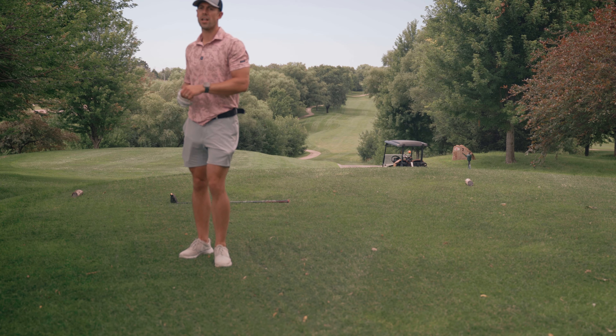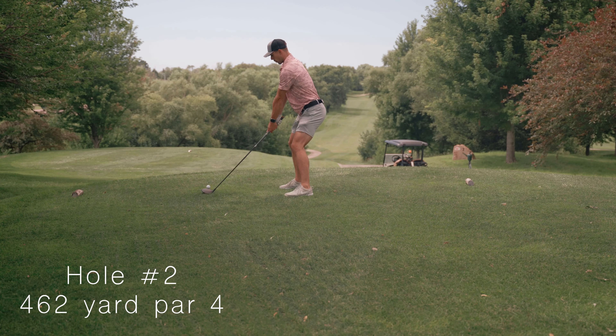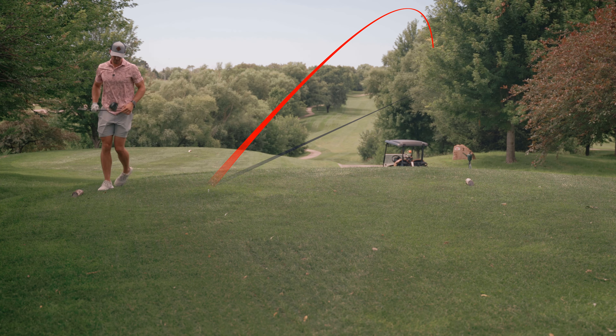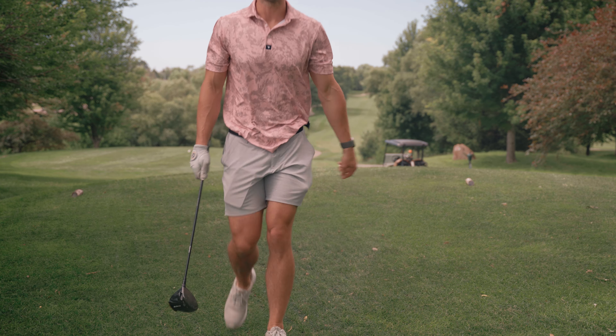Hole number two — we've got a 461-yard par four. Can't go left, a little bit of room on the right. We definitely pulled it a little bit, let's just see if we can find it.